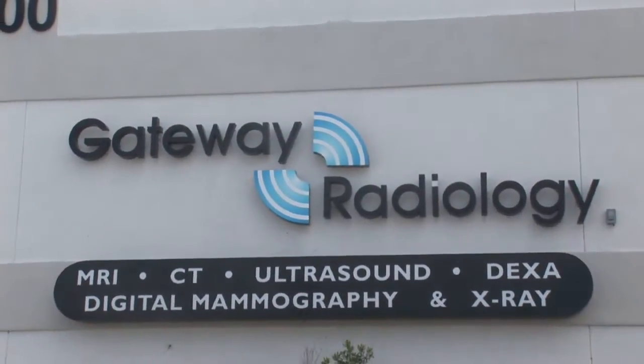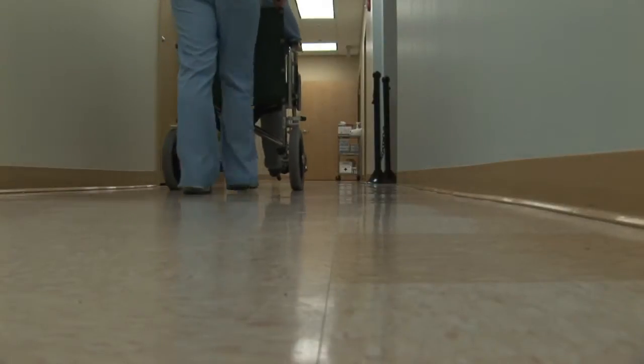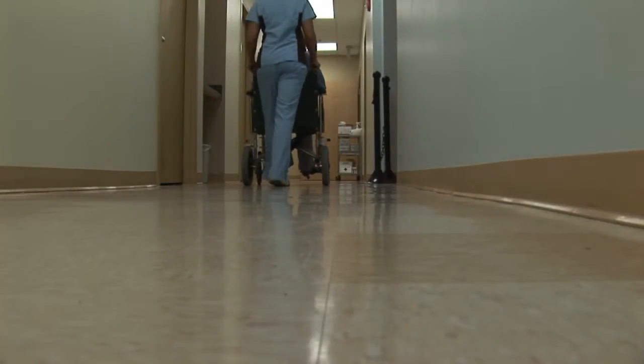Hi, I'm Ray with Gateway Radiology in Pinellas Park, Florida, and the question is: what are x-rays used for today? X-rays, or the production of electromagnetic radiation for imaging purposes, are used for many, many different things.